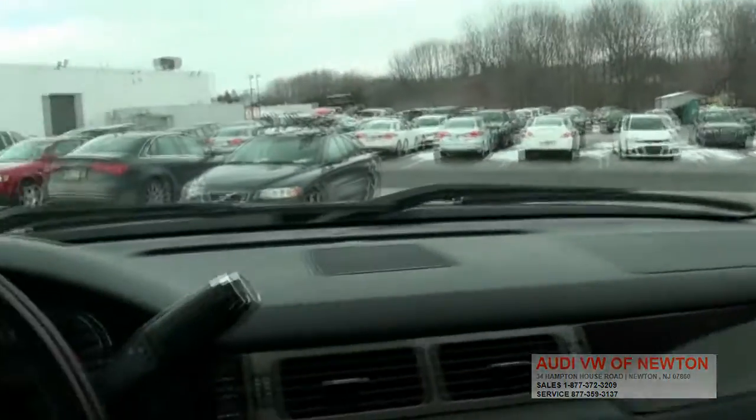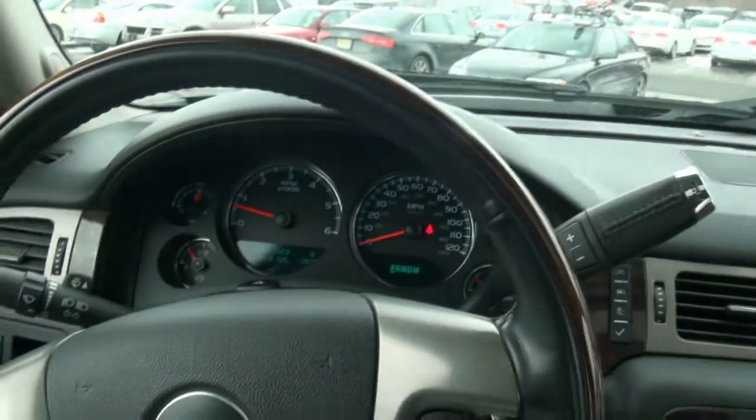If you need more info, do not hesitate — give us a call here at Audi and Volkswagen Newton. Very very hot truck, like I said. Come on down.